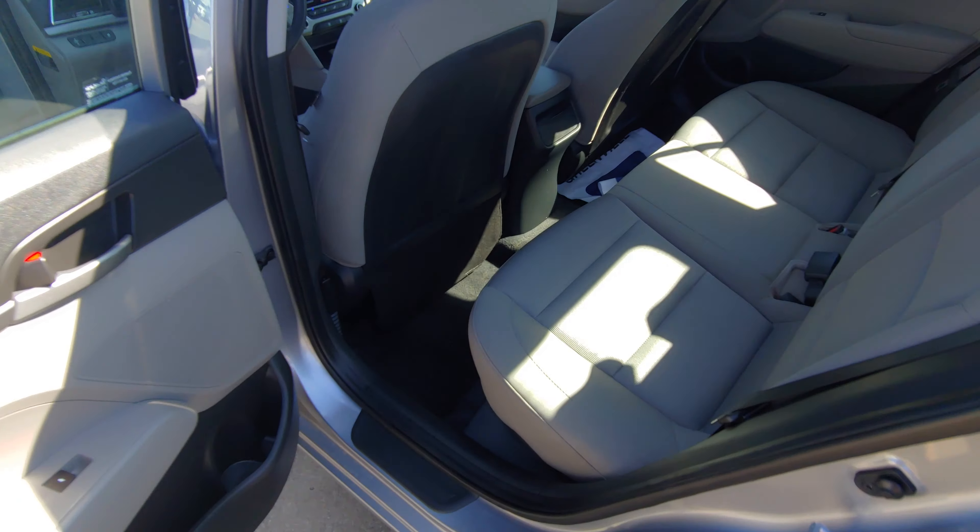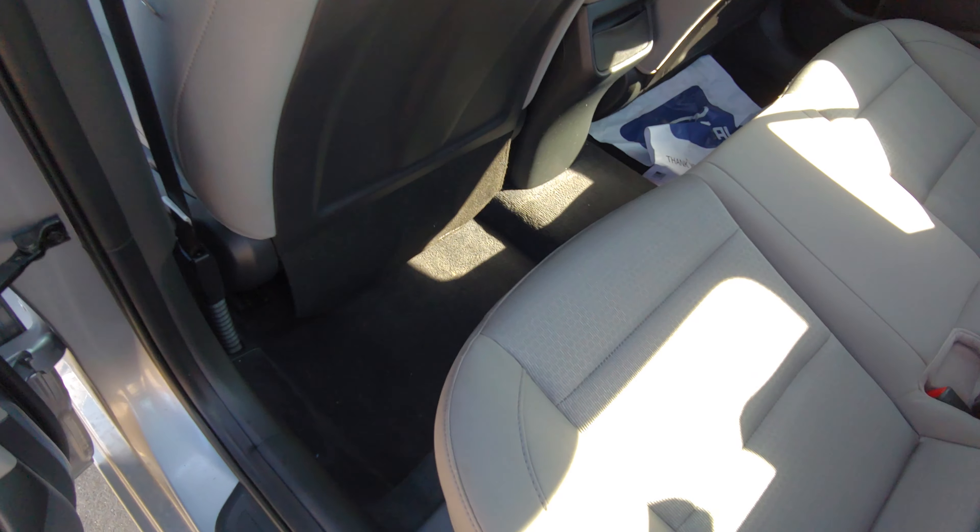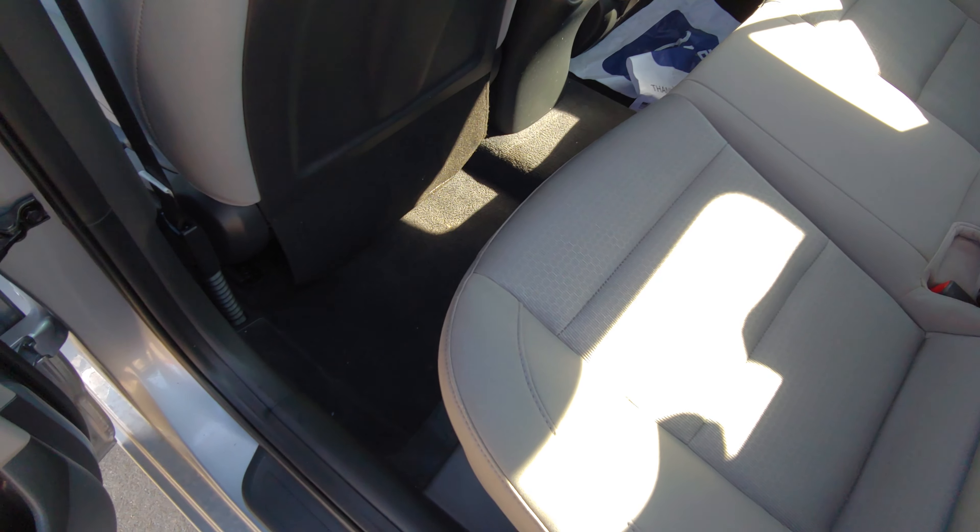Right back here, you've got plenty of room for friends, family, whoever — dogs, pets, bearded dragons, I don't know.